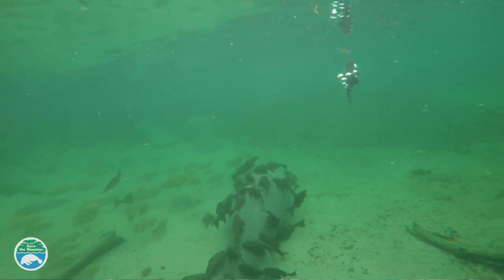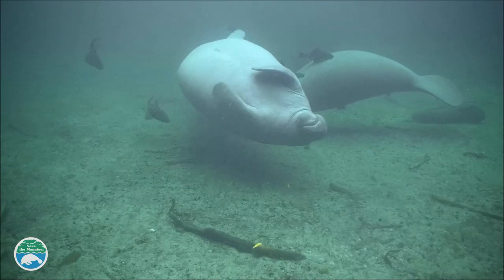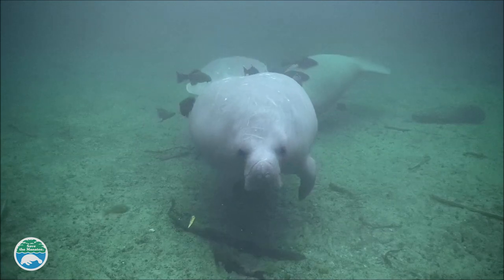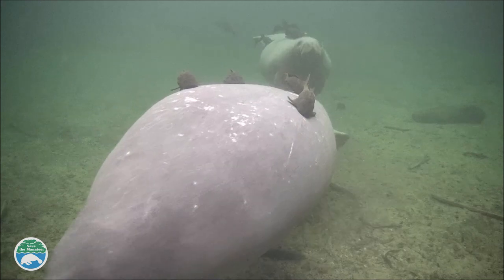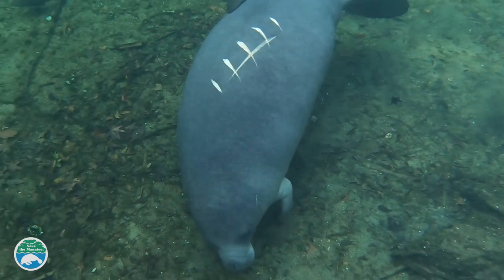Some manatees can have upwards of 40 catfish on them at the same time — that's a lot. The manatee moves and tries to get them off, the catfish come off like flies and then settle back down again, and the manatees are just a lot more active when they have the catfish on them. It's not necessarily hurting them, but it's almost like a mosquito — like you're trying to go to sleep and you have this mosquito buzzing around you.